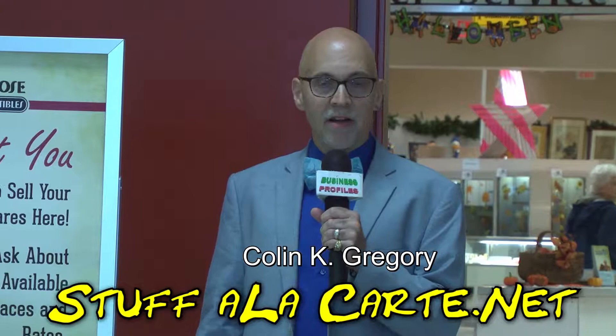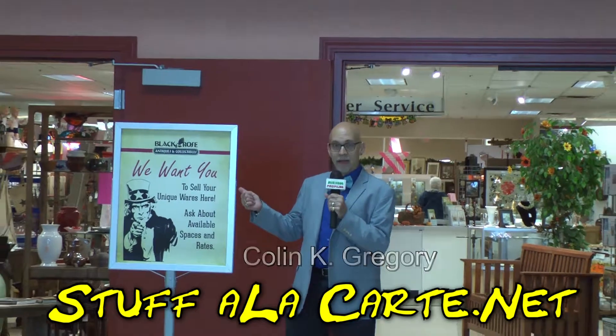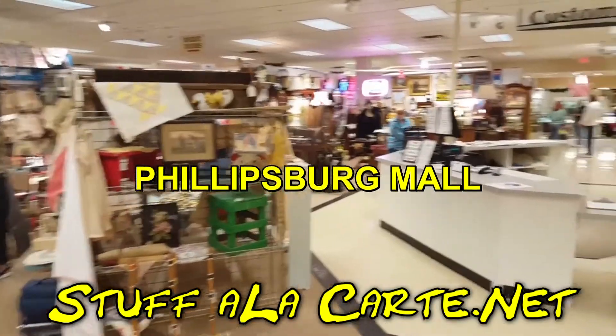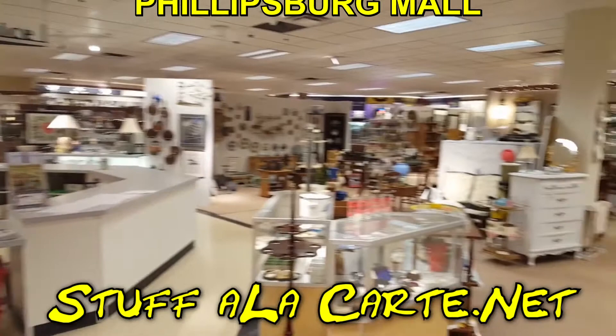Welcome to StuffAlaCarte.net. I am your host, Colin Gregory, and every week we'll be right here at Black Rose Antiques and Collectibles, located in the Phillipsburg Mall in New Jersey, showing you lots of stuff inside.